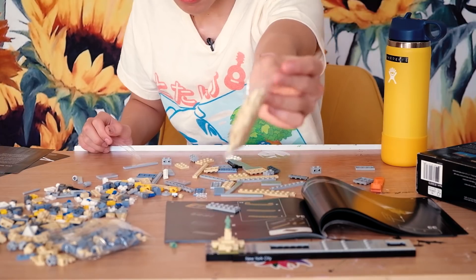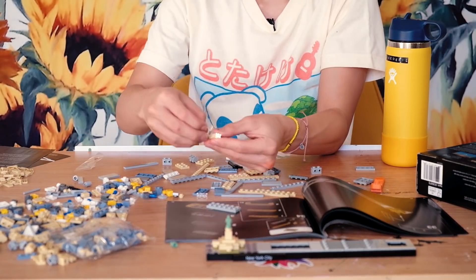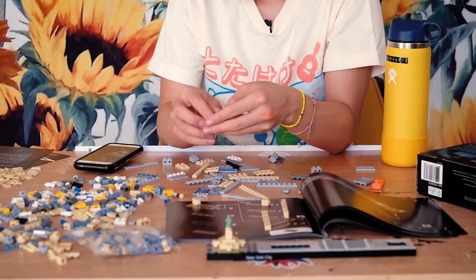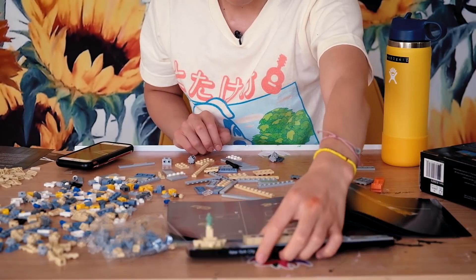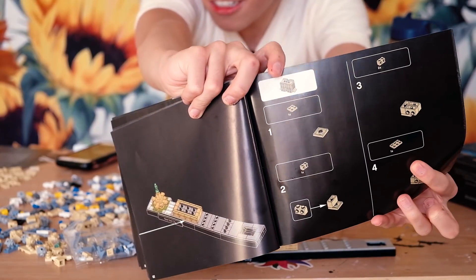Now we move on to the next piece. This bag is literally all those window thingies, and this is gonna be so fun — I can already feel it. Done. This took ten minutes, sadly. I don't want to admit that. This is going to be the Empire State Building. Oh my god, this does not look exciting.